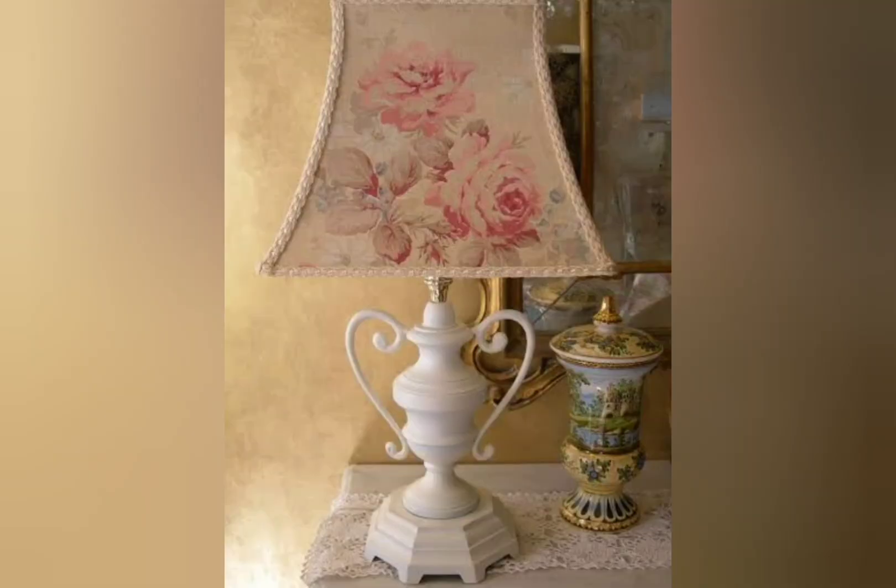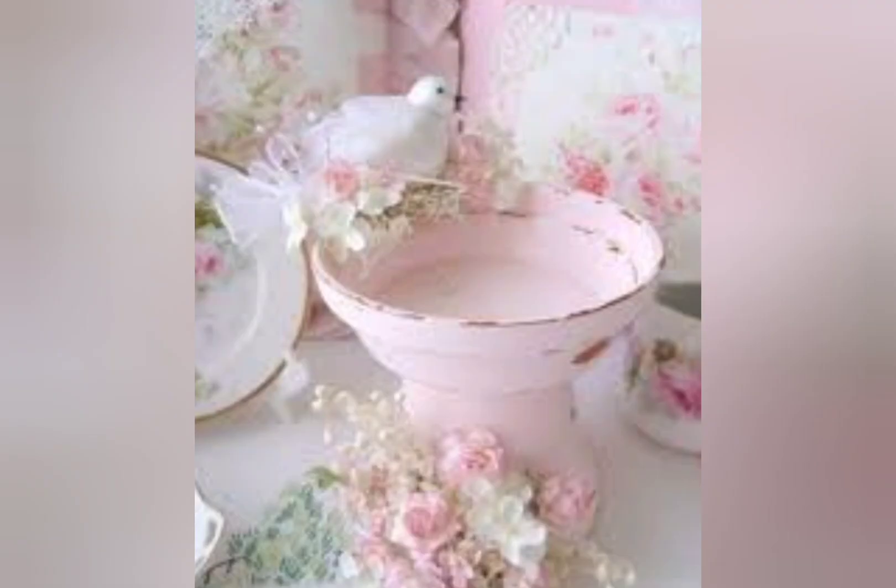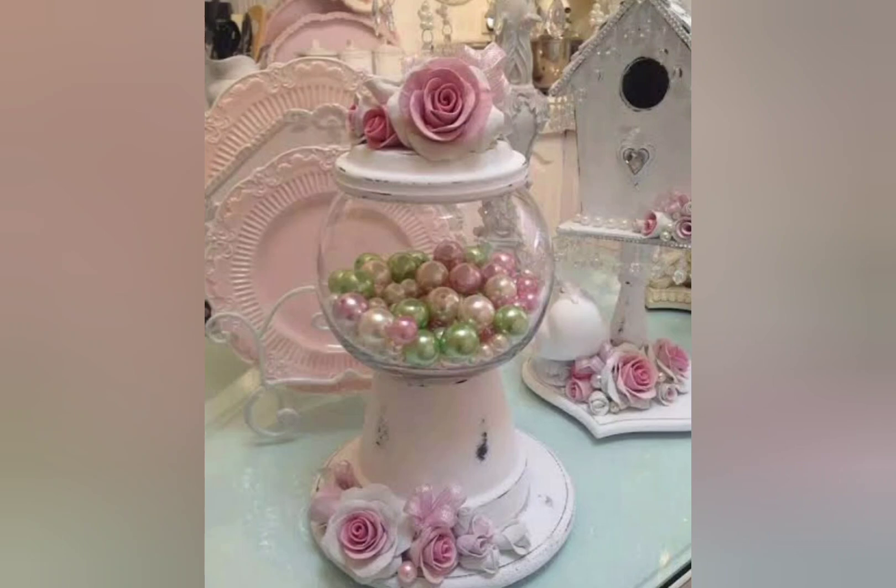Furniture that has been painted white is also a shabby chic essential. One key material used in shabby chic is cotton and linen, which are commonly used fabrics. For shabby chic style in interior design, the most common is linen cloth with soft colors or floral patterns. This fabric material can be used to make tablecloths, curtains, pillowcases, sofas, and other items.